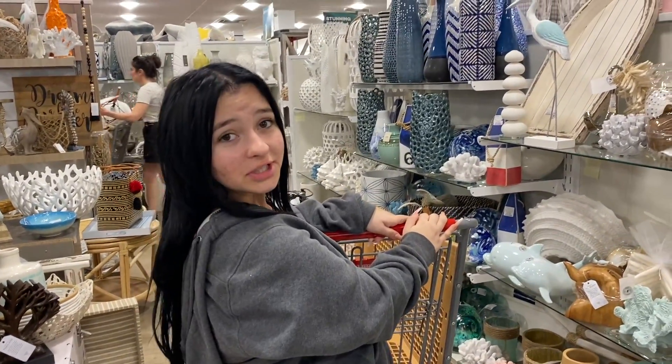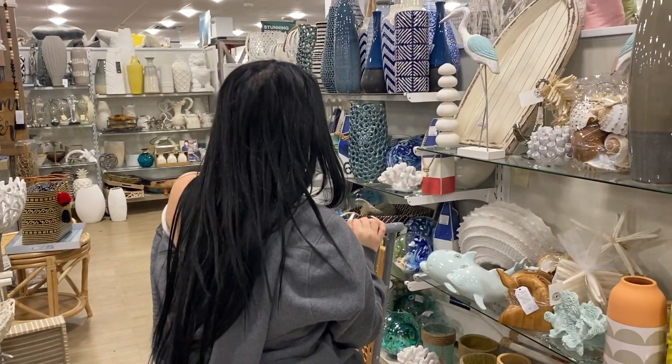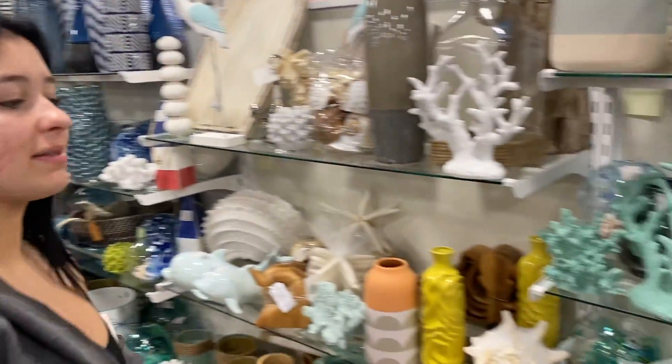I'm kind of just going to get as many decorations as I can. Definitely these — these are really cute.